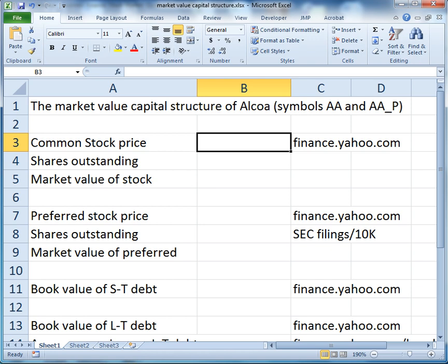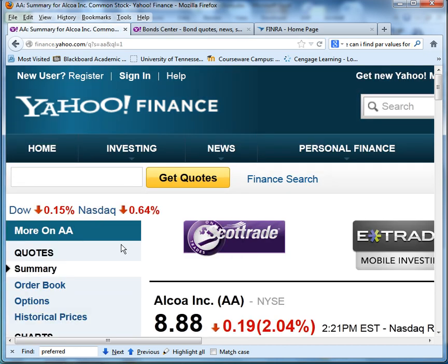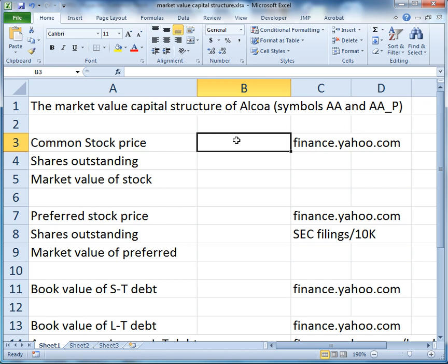The easiest place to find common stock information for me is finance.yahoo.com. Put in Alcoa's ticker symbol AA, and we notice that Alcoa is trading for $8.88 a share. Now we need Alcoa's shares outstanding.